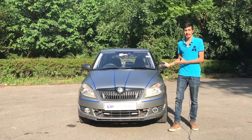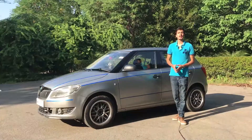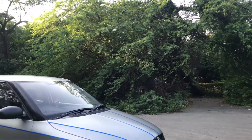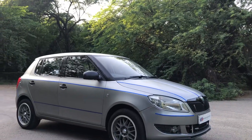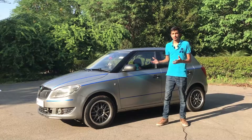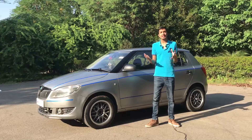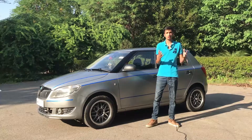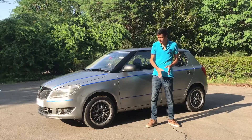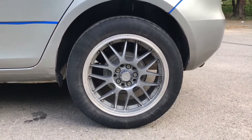Overall, the front end is very well structured and looks great for a family car. Coming to the side profile, this is where you see the simplicity of the car — nothing flashy going on. Regarding the wheels, the base model gets steel wheels while the top-end variant gets alloy wheels. On this particular car the owner has fitted aftermarket alloy wheels.